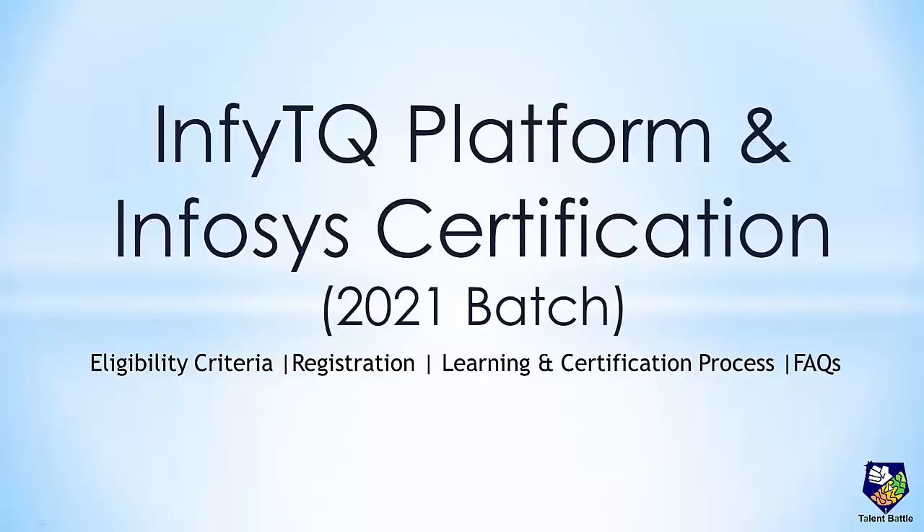Please watch this video till the end to make sure all your doubts are cleared. Before we start, don't forget to subscribe to our YouTube channel and press the bell icon for more such interesting and important placement updates. InfityQ by Infosys is a next generation learning and engagement platform for engineering students in India to help them increase their technology quotient and be industry ready after their graduation.